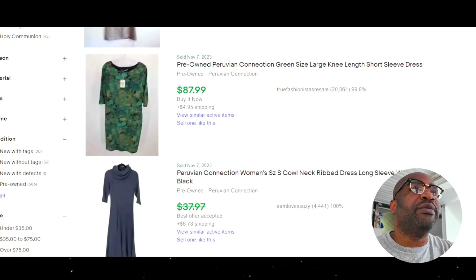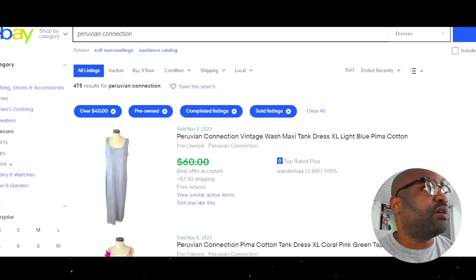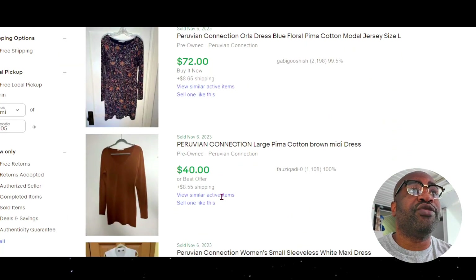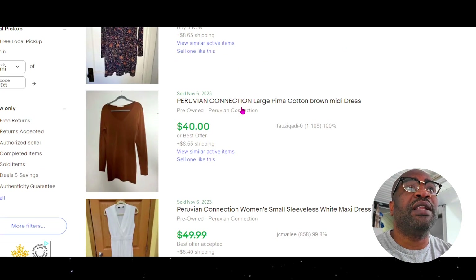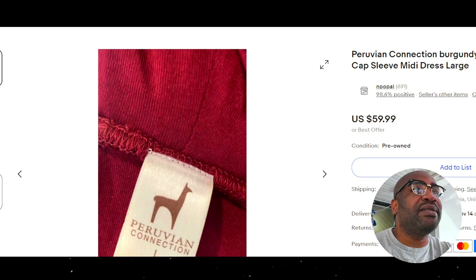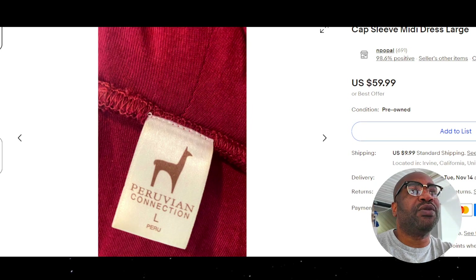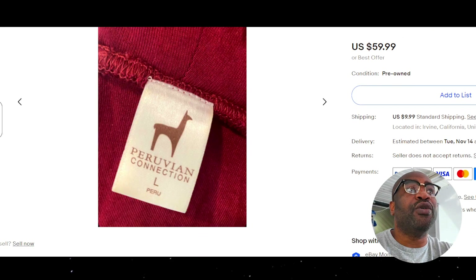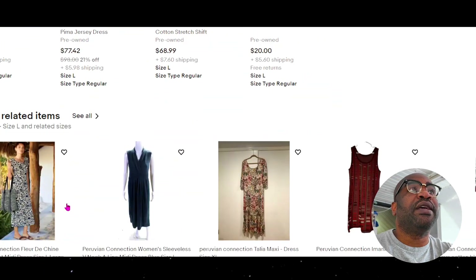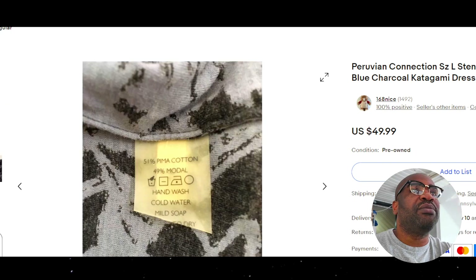Let's look at some dresses with a minimum of $40. This dress right here is a Peruvian Connection burgundy pina cotton knit, cap sleeve midi dress. This is a different, newer style logo. Next, this dress sold for $50 — a Peruvian Connection stencil, Japanese full. Added a lot of keywords. There's the tag photo — Peruvian pina cotton.